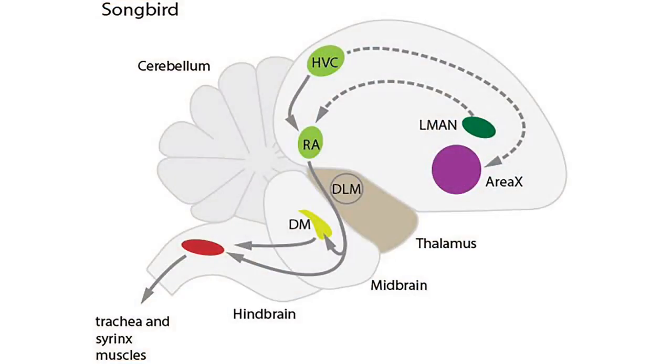Vocal production is mediated by HVC, sometimes referred to as high vocal center, and the robust nucleus of the arcopallium, or RA, which are also located in the pallium. The HVC communicates with Area X and RA. Area X communicates with other parts of the brain and relays information to LMAN, which relays it to RA. RA then relays messages from HVC and LMAN to the vocal muscles and respiratory motor neurons to bring about a learned singing response.